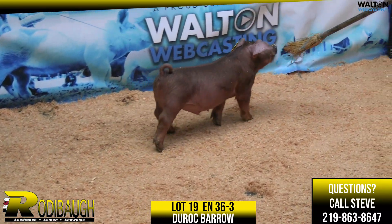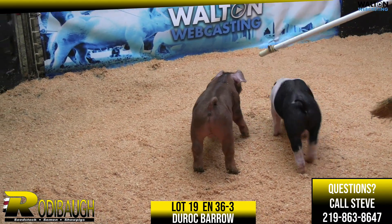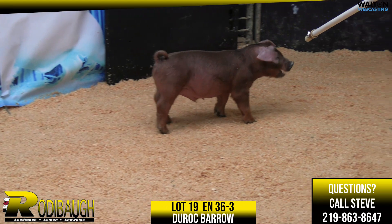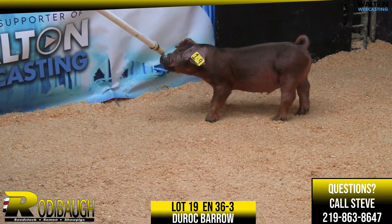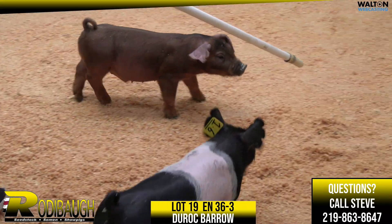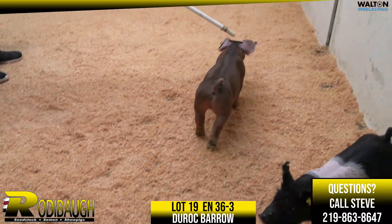I just think this one's really good. If you're going to be extremely competitive at a Midwest State Fair, State Fair of Texas, Tulsa, Colorado, Minnesota, Kentucky — just name a show — I think this one needs to be on someone's list. A bear that's extremely youthful, very good necked, with a big functional rear leg and stout features. Very very good pig. Lot 19, Duroc boar.